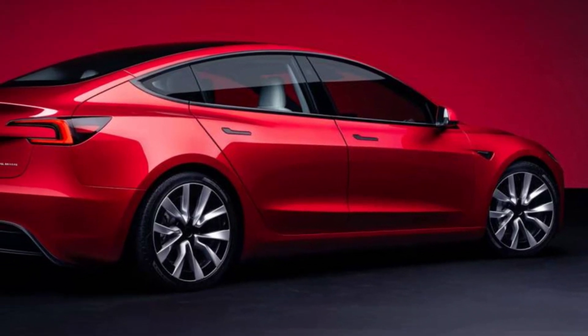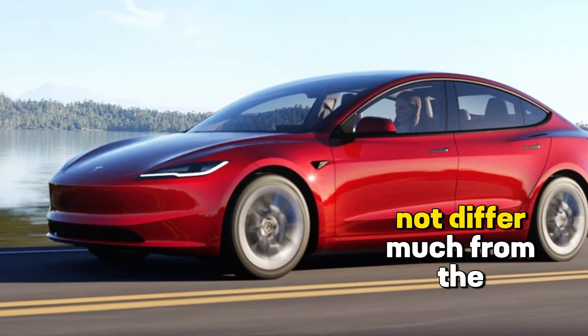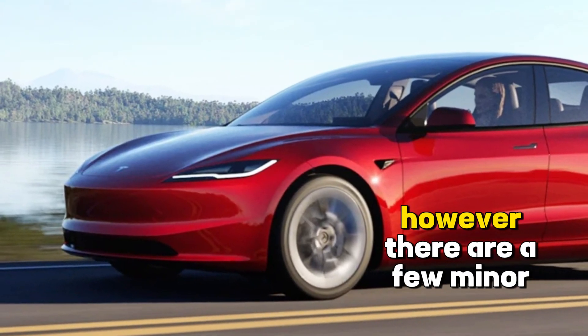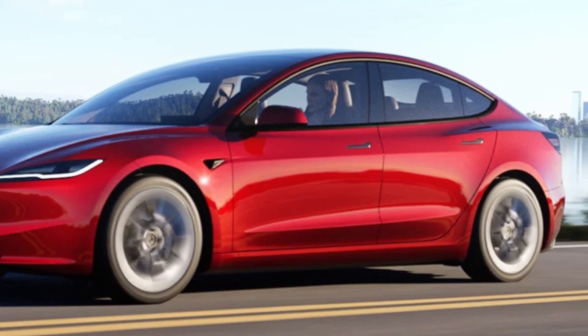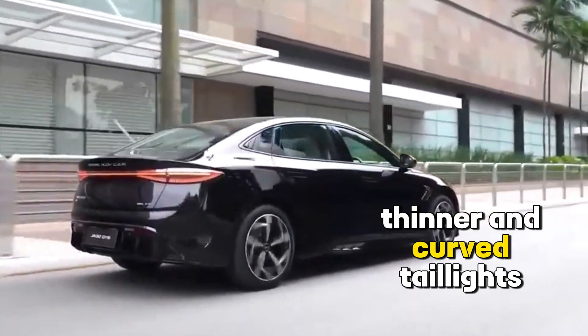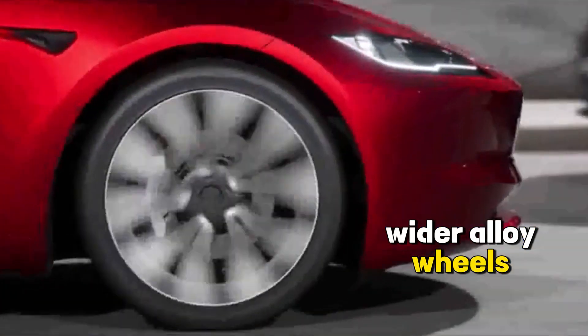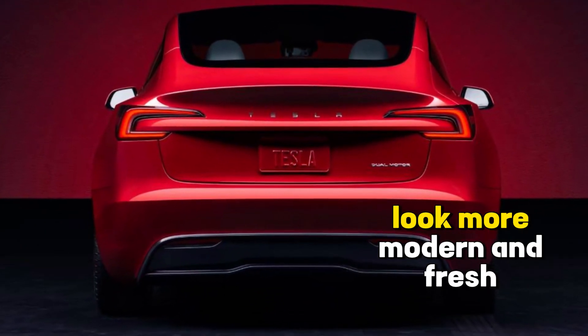Overall, the exterior design of the 2024 Tesla Model 3 does not differ much from the previous model. However, there are a few minor changes, such as a larger and integrated grille at the front, thinner and curved taillights, and wider alloy wheels. These changes make the 2024 Tesla Model 3 look more modern and fresh.